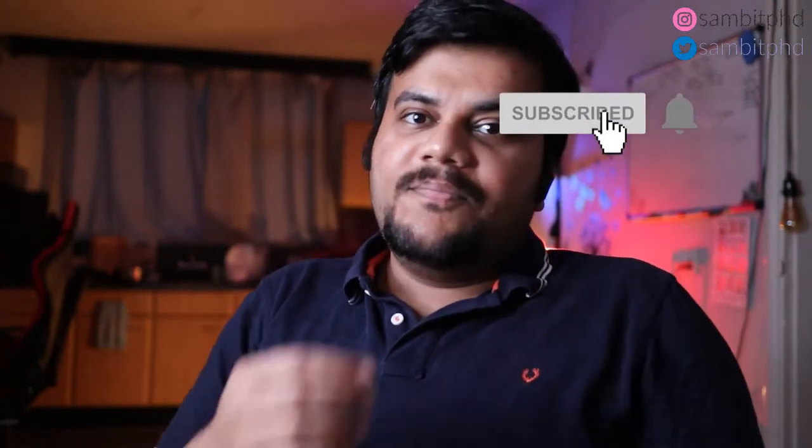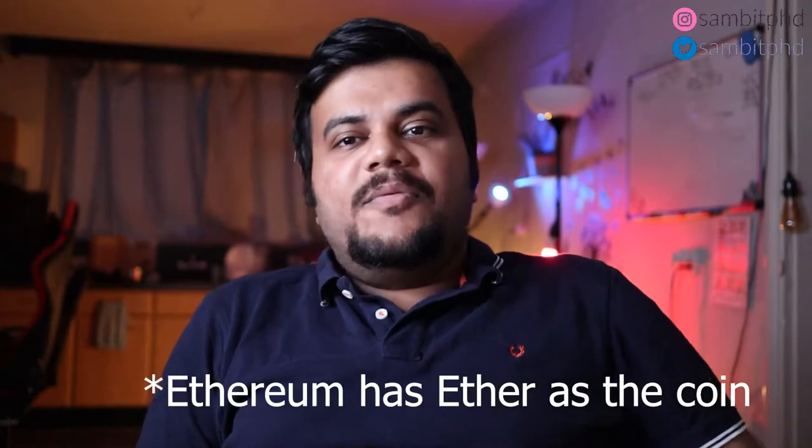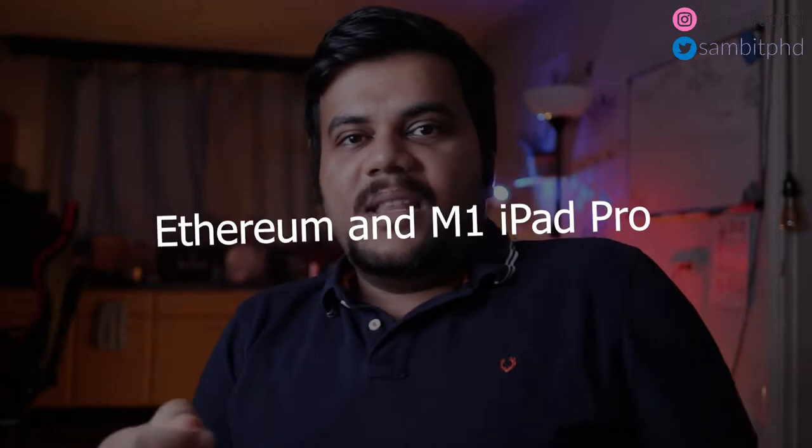Hey, what's up, Sambit here from Sambit PhD. So let's discuss two most important tech things happening in the last two to three months: mainly Ethereum, which is a blockchain-type coin, and the iPad Pro that I bought. As you can see from the title, this video will be about how I made some investment in Bitcoin and altcoins in a very short time.